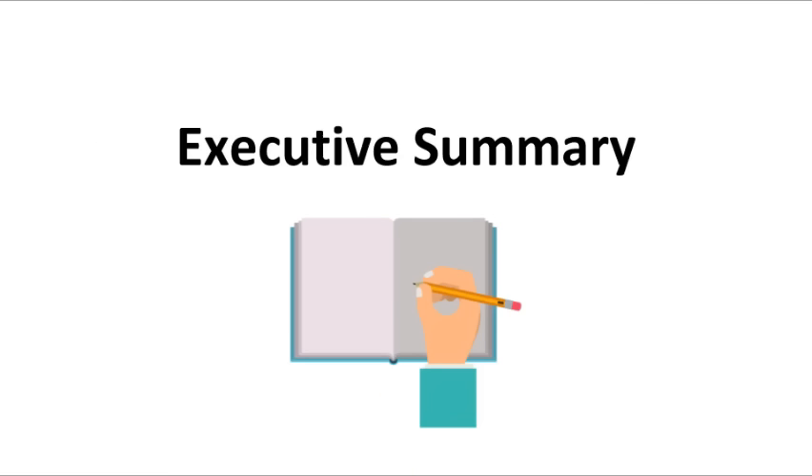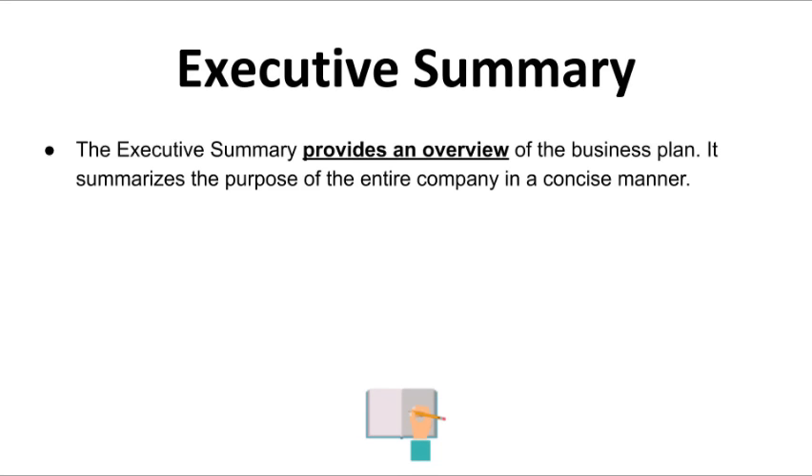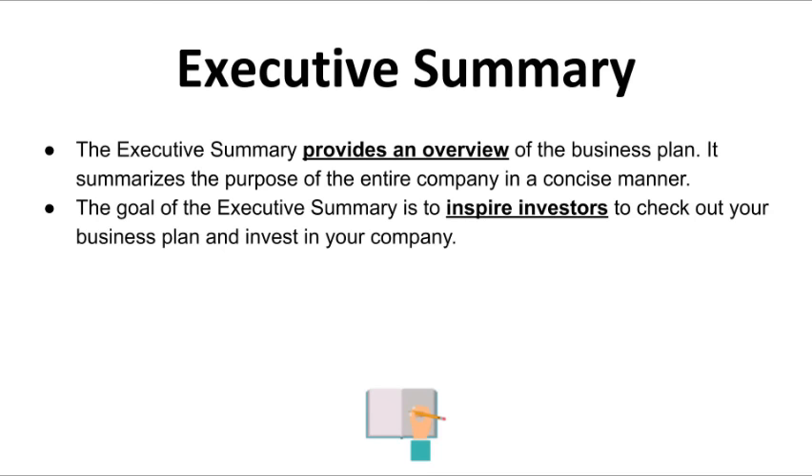Let's dive deep and talk more about the Executive Summary and how to write one. Your Executive Summary is essentially the cover letter to your business plan — a brief introduction and summary of it. The goal of an Executive Summary is to get investors to check your business plan, as this will be the first thing they will see. The better your Executive Summary, the more likely an investment will be made. You want it to grab a potential investor and inspire them to read on.